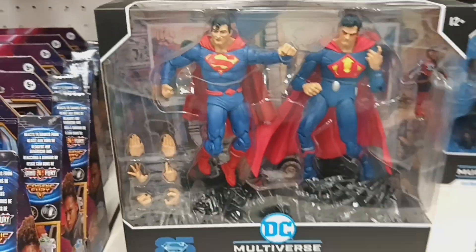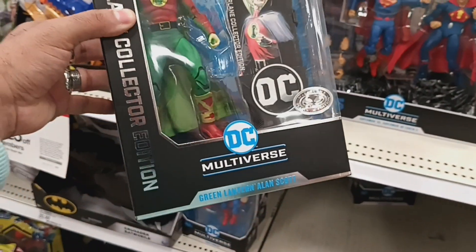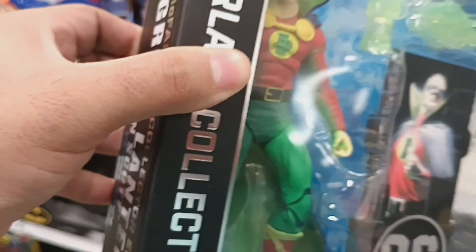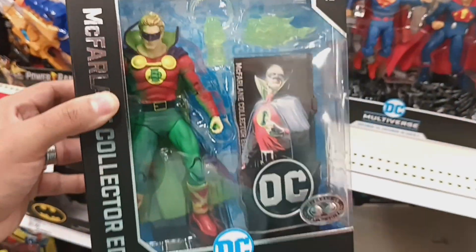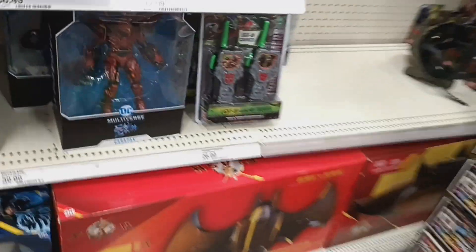Two-packs, a bunch of Superman. They do have an Alan Scott Green Lantern but I don't like the way he looks — he looks like he got spray painted on. I know they're trying to make it look glow-in-the-dark but it just looks spray painted. Not feeling that one either.